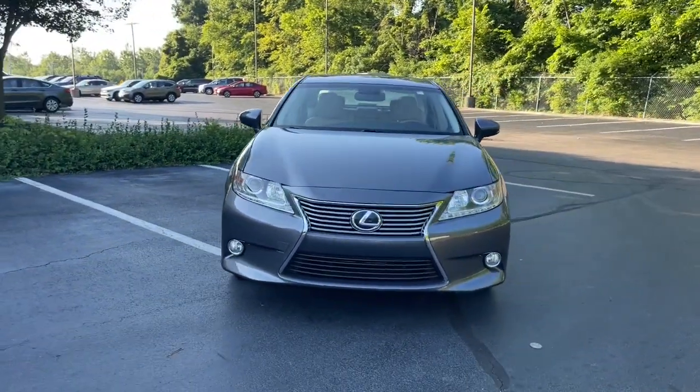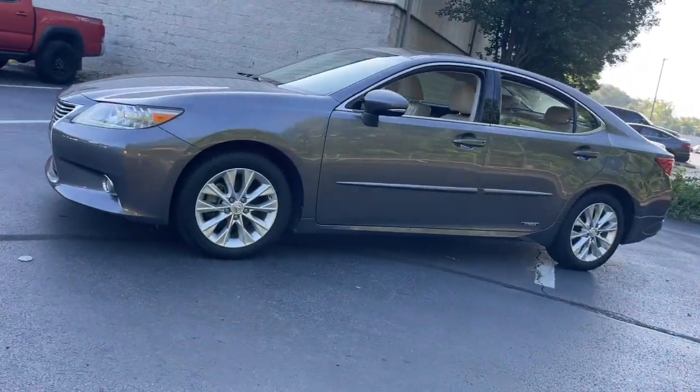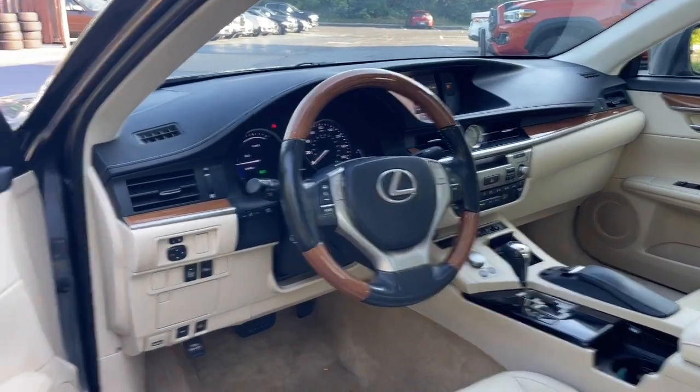Enjoy the view of this 2013 Lexus ES. This vehicle is an outstanding buy with fewer than 120,000 miles on the odometer. Here's a seductively styled ES that's loaded with desirable features.